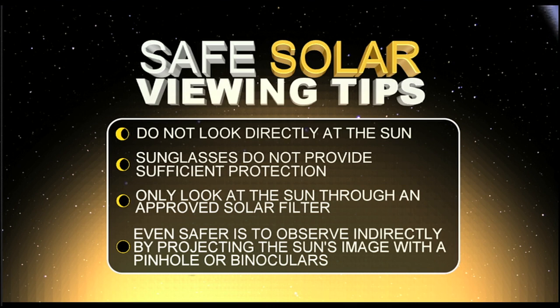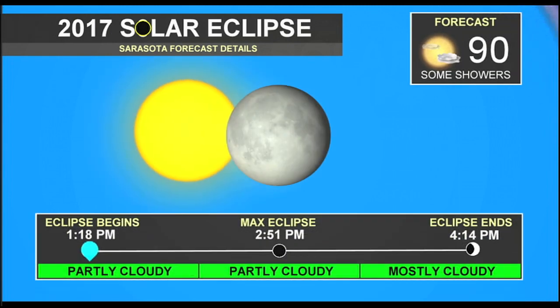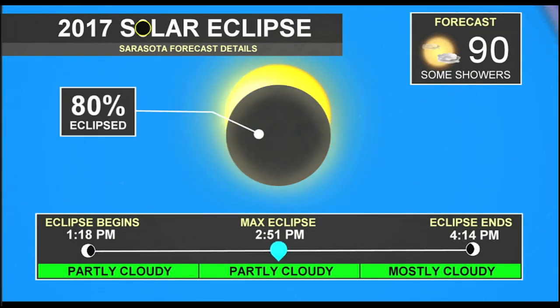Or even better yet, if you don't have that, you can basically punch a hole through a piece of cardboard or a piece of paper, hold it up to the eclipse, and then look away and look at the projection of the light going through that pinhole, and you can see the eclipse that way.